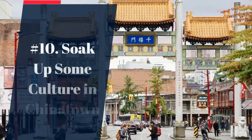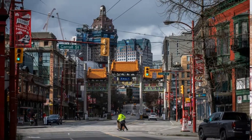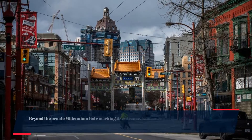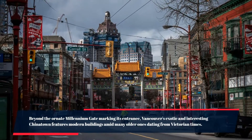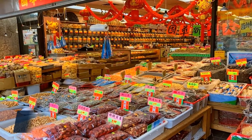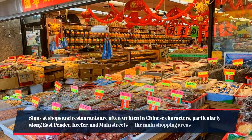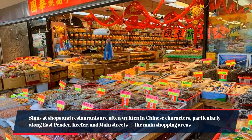Number 10: soak up some culture in Chinatown. Beyond the ornate Millennium Gate marking its entrance, Vancouver's exotic and interesting Chinatown features modern buildings amid many older ones dating from Victorian times. Signs at shops and restaurants are often written in Chinese characters, particularly along East Pender, Keefer, and Main Streets.